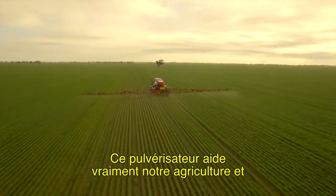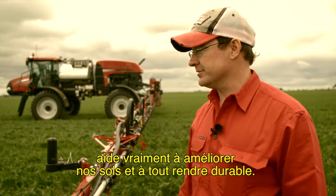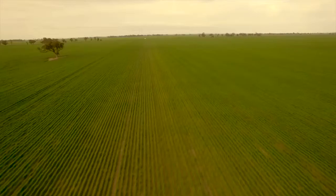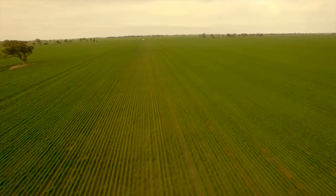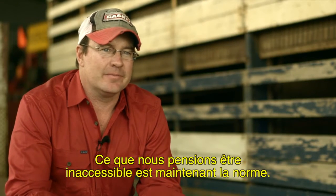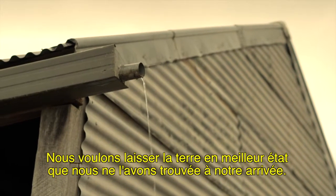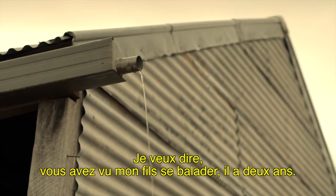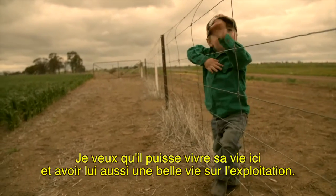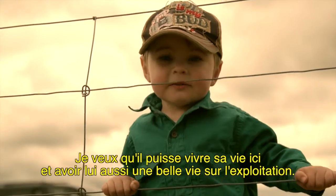This sprayer really helps our farming system and it's really helping improve our soils and make everything sustainable. What we used to think was unachievable now just becomes the norm. We want to leave the land better than we got it. I've got my son running around — he's two. I want him to be able to live his life here and have a good life on the farm as well.